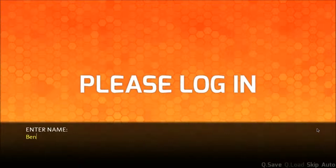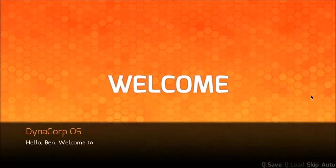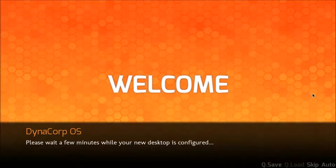My name is Ben. Thank you. Hello, Ben. Welcome to Dynacorp OS 2022 — the next generation operating system with full home uplink function capability. My OS has full uplink capability. Never mind. Please wait a few minutes while your new desktop is configured.